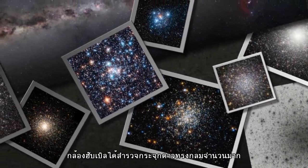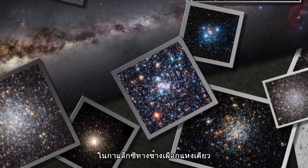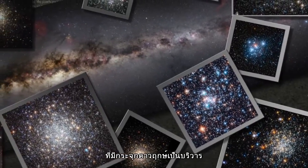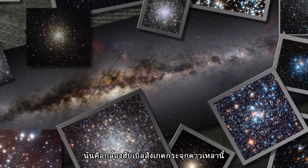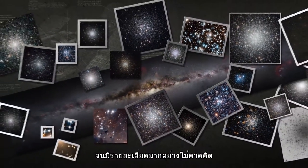Hubble has explored many globular clusters. The Milky Way alone has over 150 of these starry satellites, and Hubble's sharp vision can resolve the individual stars. This has allowed Hubble to explore these star clusters in unprecedented detail.